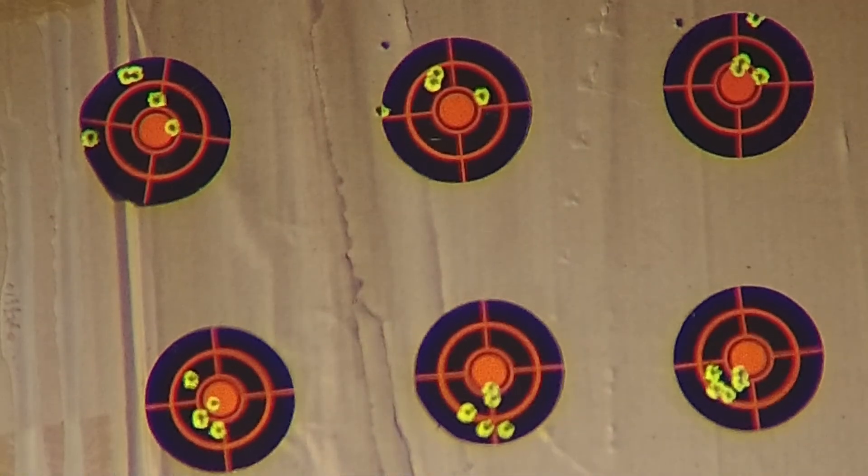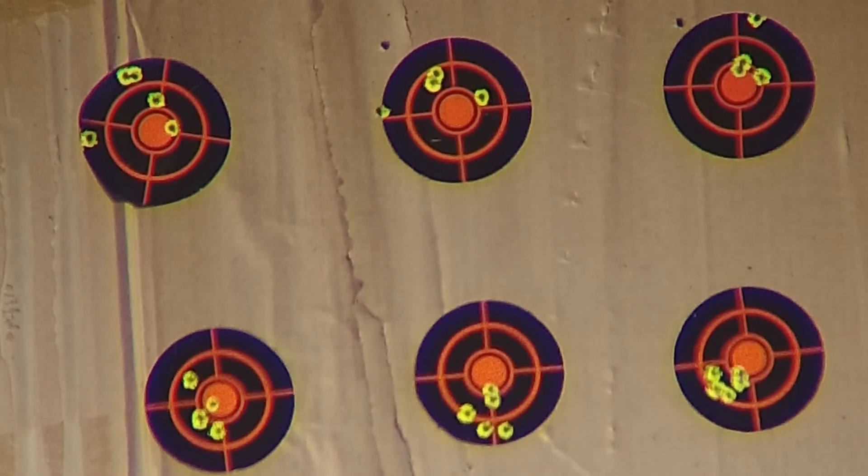It looks like my standard CCI is still the winner.